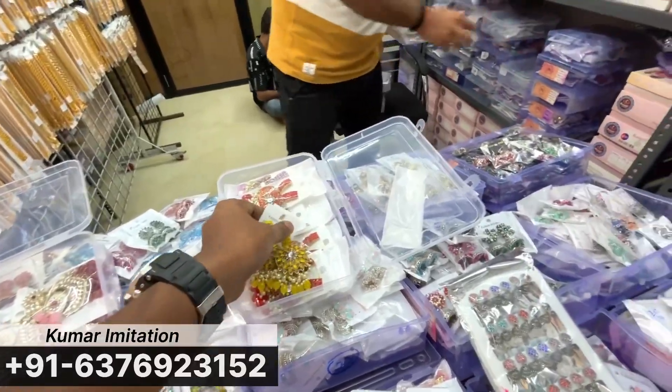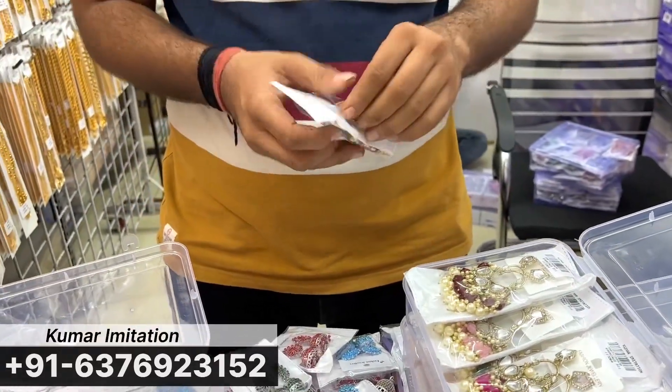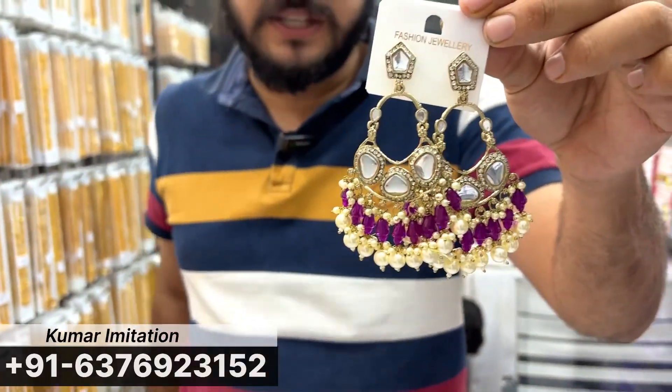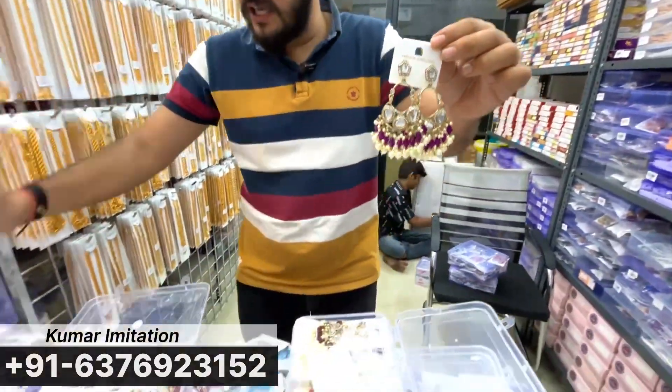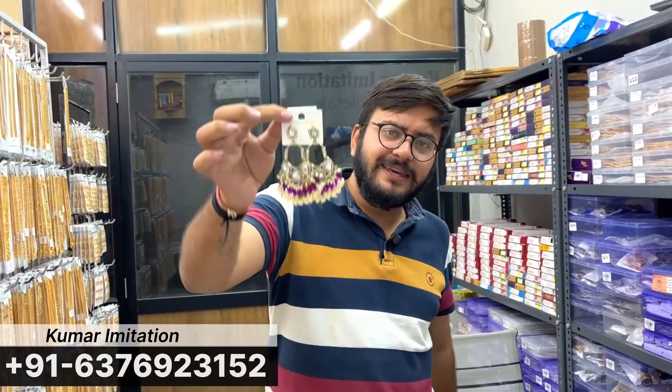Look at this — I'll show you one more design. So this is a big size. All of these are big size. Look at this — I've shown this for you, and I've also shown this for you.